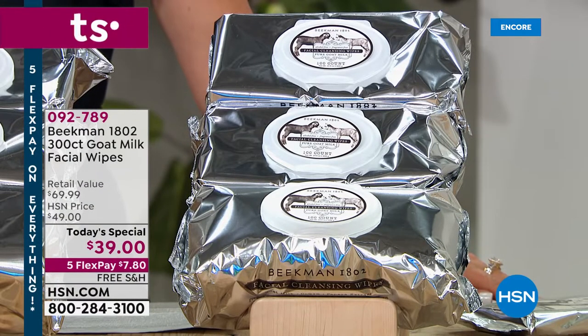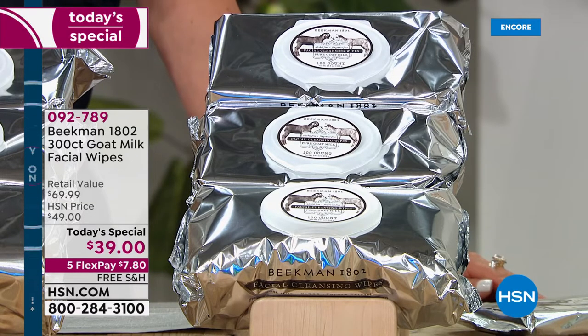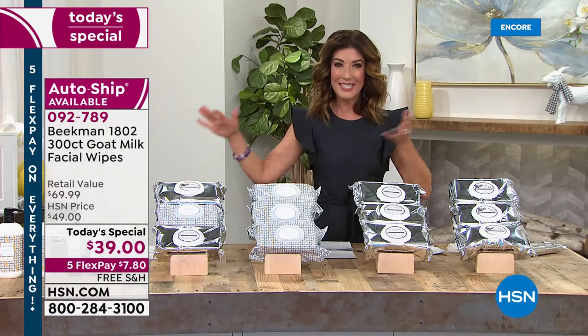We are absolutely thrilled that that once-a-year day is here. It only happens once a year that we supersize your number one all-time fan favorite, best-selling customer pick: Goat Milk Facial Wipes from our favorite farmers at Beekman 1802. This is the farm-to-skin difference.